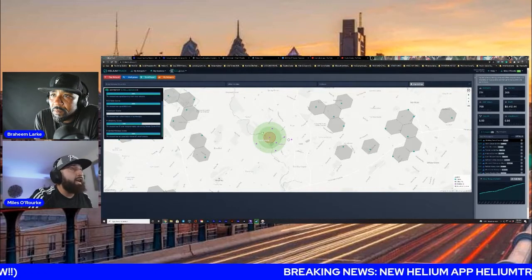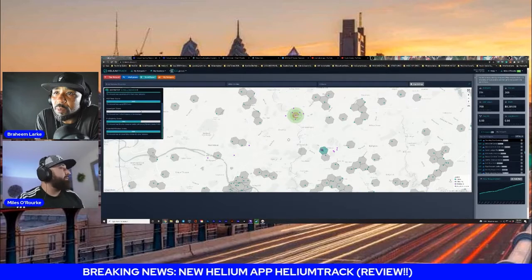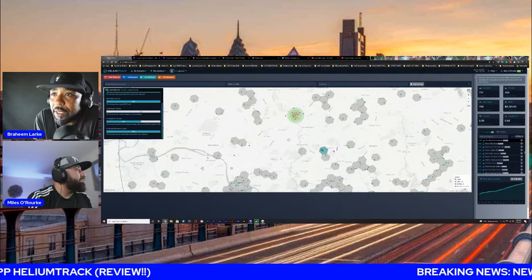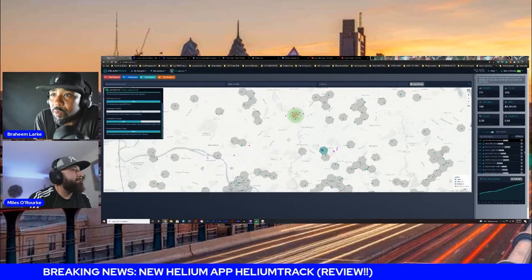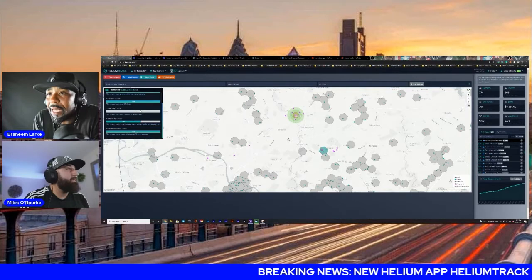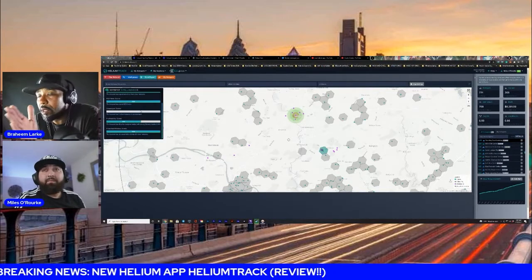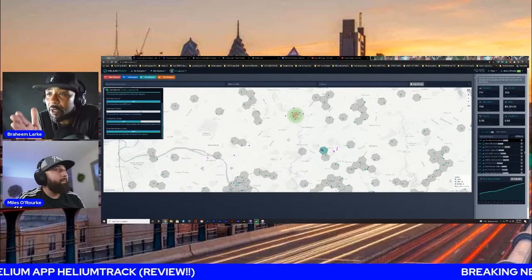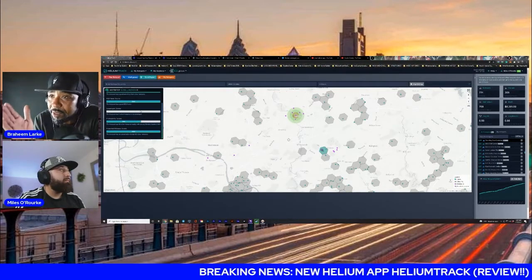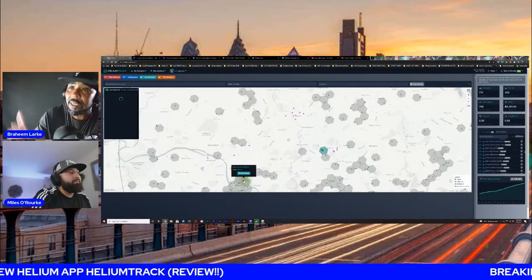The ratio score is for the hexagon. It also tells you what your profitability will be — that profitability score right there is 64% profitability. The last one is the witness score: how many witnesses that hotspot would get, and that's 100%. So this app will give you an analysis of where you're planning to put your hotspot, show you how profitable it'll be, and how many hotspots will witness it, so you can literally make an educated guess on where to place your hotspots.